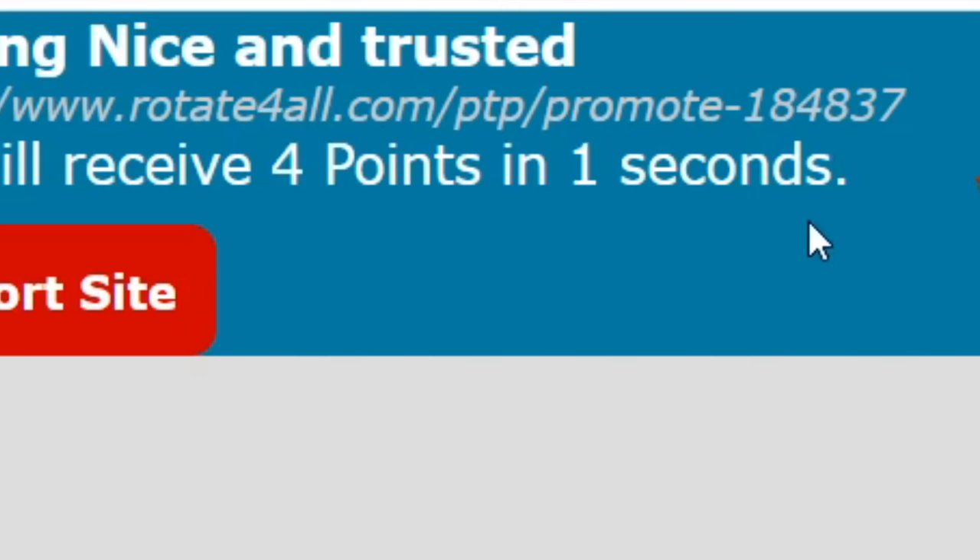Just click here where it says visit, wait for a couple of seconds and you will get paid. Now just repeat and enjoy your profits. Stay tuned to learn more.